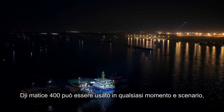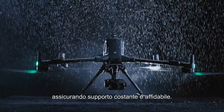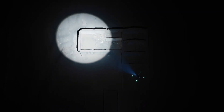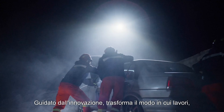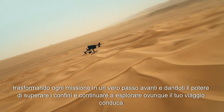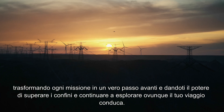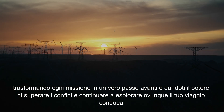No matter the hour or the terrain, DJI Matrice 400 is always by your side. Driven by innovation, it transforms the way you work, turning every mission into a full step forward — empowering you to push boundaries and keep exploring wherever your journey leads.